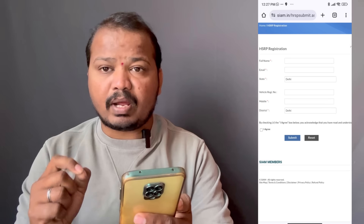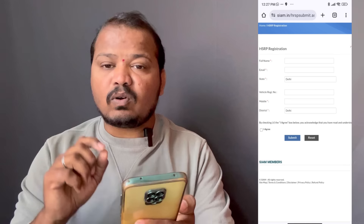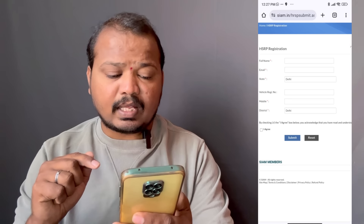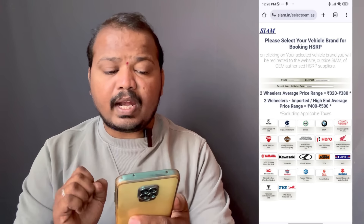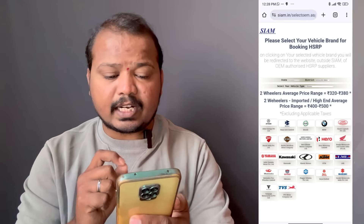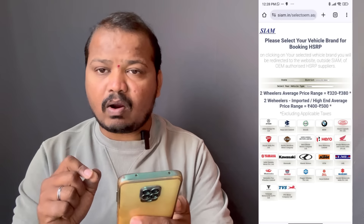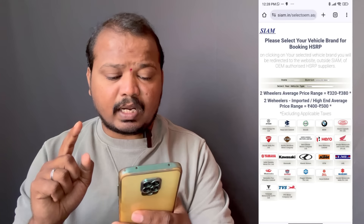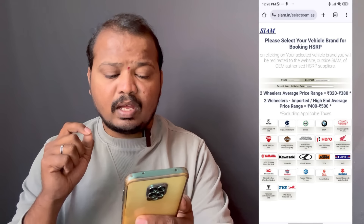Enter your vehicle registration number, mobile number, and district, then click submit. On the next page, you will see state and district fields. Select your vehicle type: two-wheeler, three-wheeler, or EV.